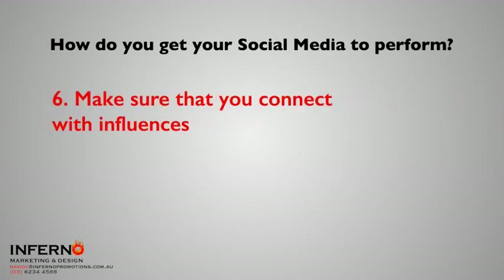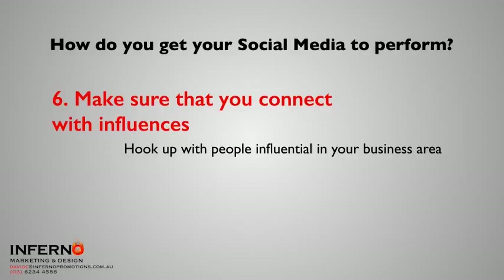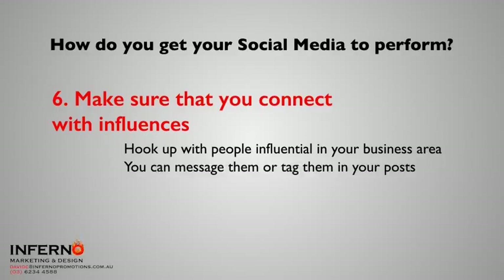The next thing is to make sure that you connect with influencers — people who carry authority inside your industry. For example, if you're a restaurant, try and hook up with other people who are influential in your space. They use social media too. Look at the guys from MasterChef — maybe you should be messaging them or tagging them in posts you're putting out there. If someone like George comments on something you've posted, it carries a lot of weight and will also introduce you to the people that he knows.